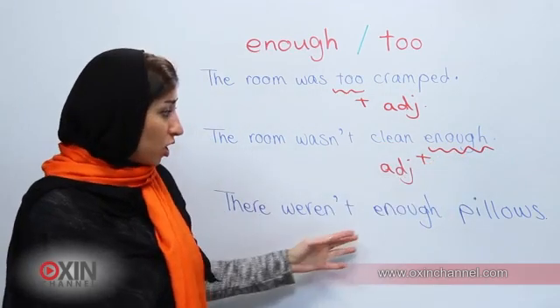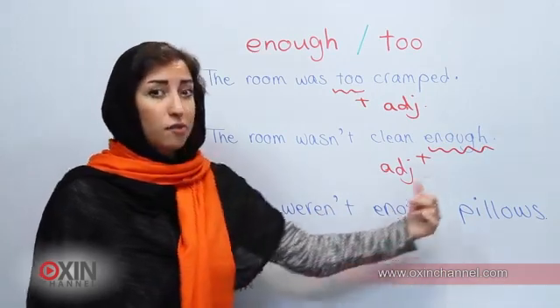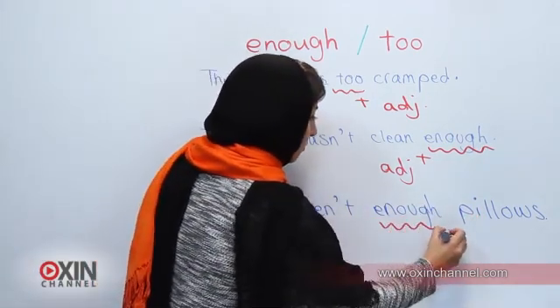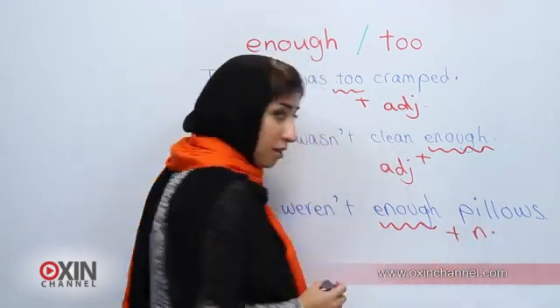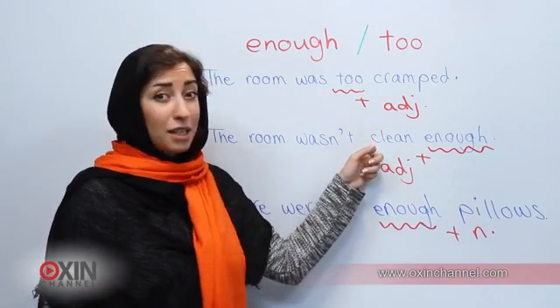On the other hand, we use 'enough' before nouns. 'There weren't enough pillows.' If you pay attention you will see that 'pillows' is a noun. So: 'enough pillows' but 'clean enough.'